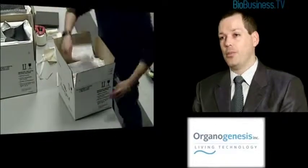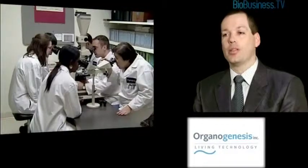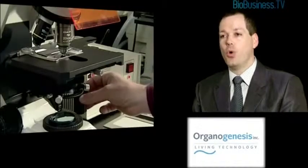Where Apligraf comes in is for the many patients where Mother Nature doesn't do the job sufficiently on her own. For those patients that are recalcitrant to good basic care, you can add Apligraf as an adjunct, and in randomised controlled phase 3 trials it's been shown to close more wounds and to close them faster than good wound care alone.